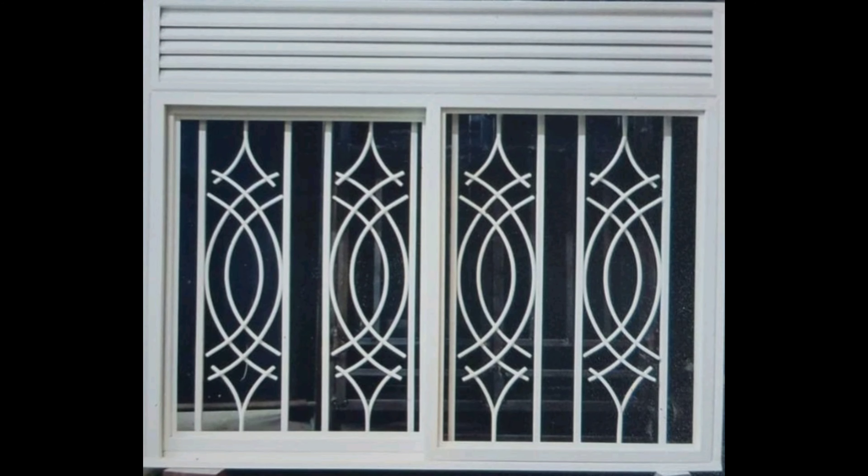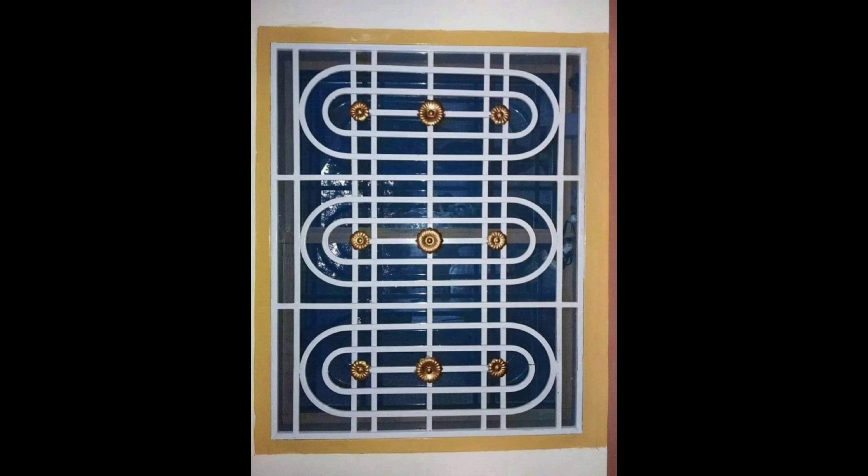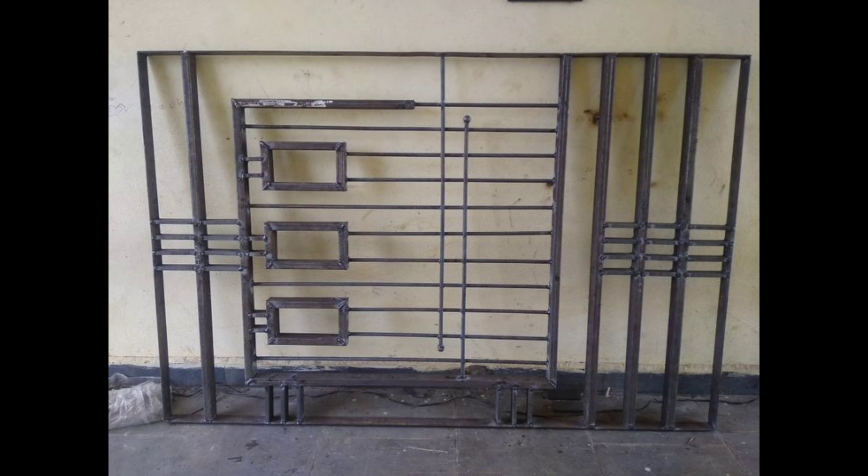Window grills are not just about aesthetics — they are also about security and functionality. Smart window grill systems are gaining popularity. These systems can be controlled remotely, offering added security and convenience. Some even come with integrated cameras and sensors.